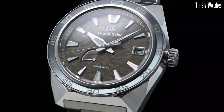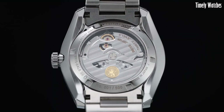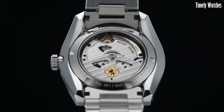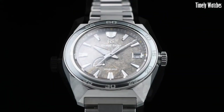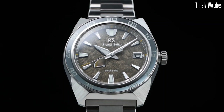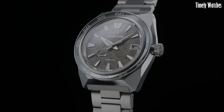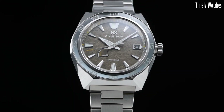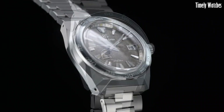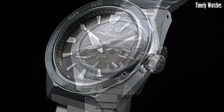The green dial and gold-tone accents give it a distinctive and elegant appearance. With luminescent markers and hands, it remains readable in low-light conditions. This watch also offers a power reserve indicator, showcasing its remaining energy. The Grand Seiko combines advanced technology with timeless design, making it a true horological masterpiece.